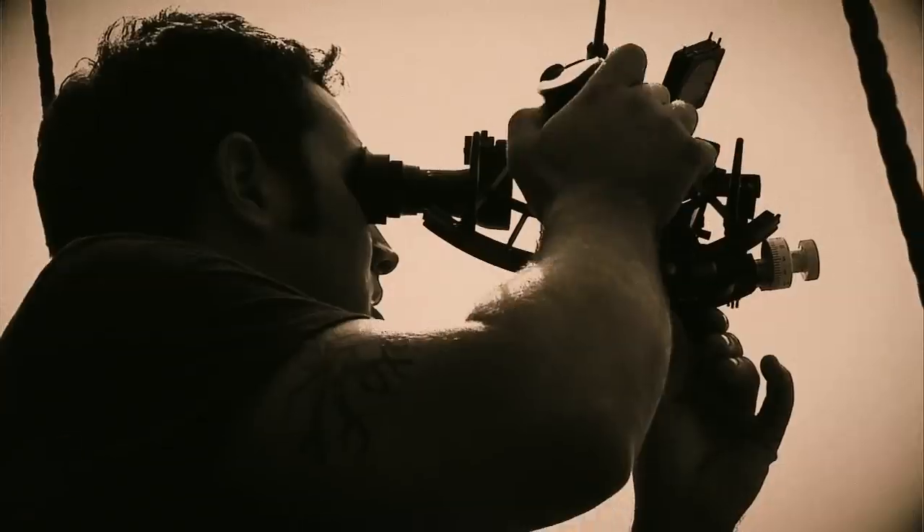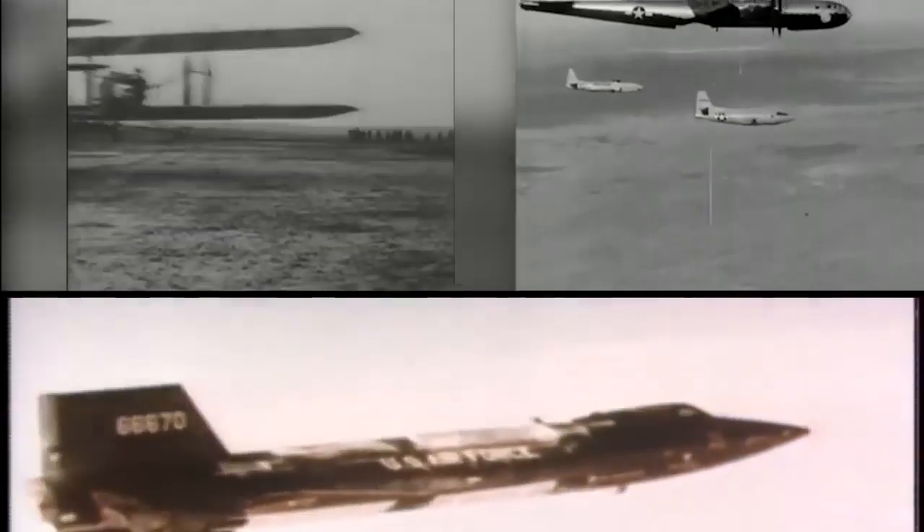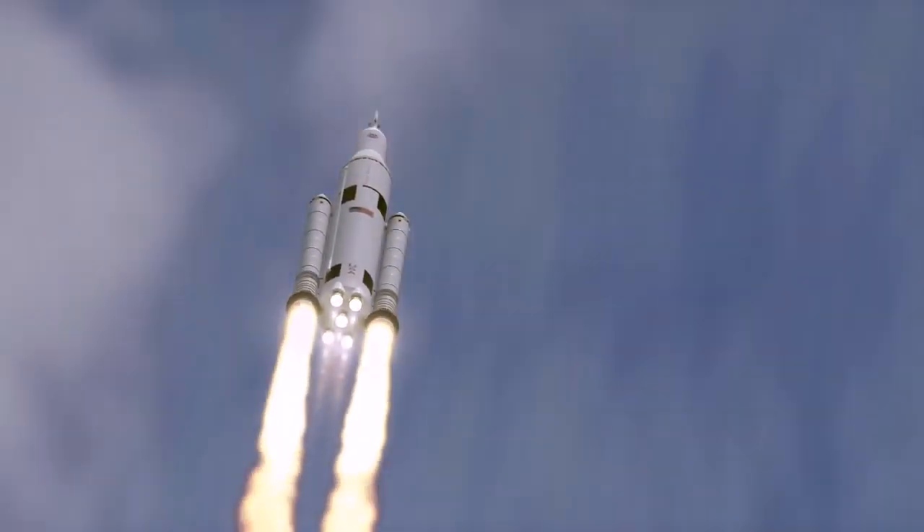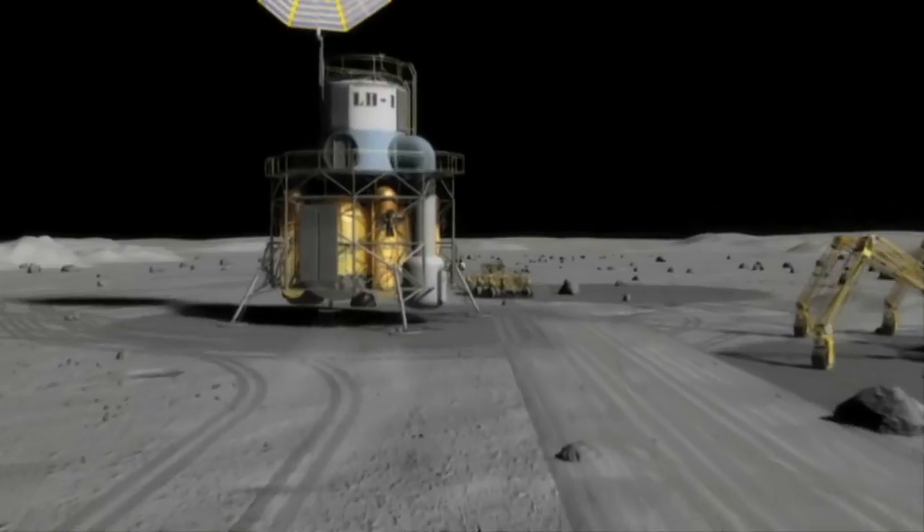Innovation and technology has been required to enable exploration and pioneering throughout the history of the human race. There are challenges cast in three different categories: we have to get there, we have to land there, and we have to live there.